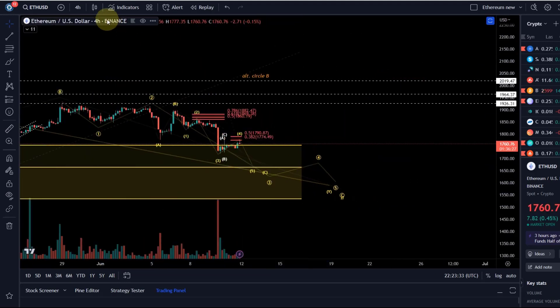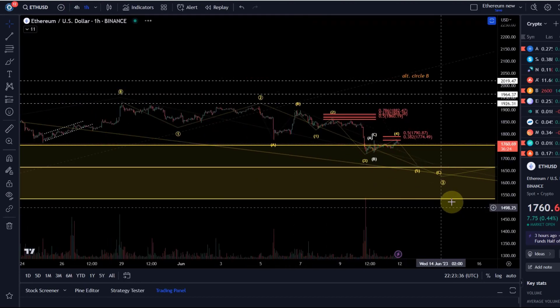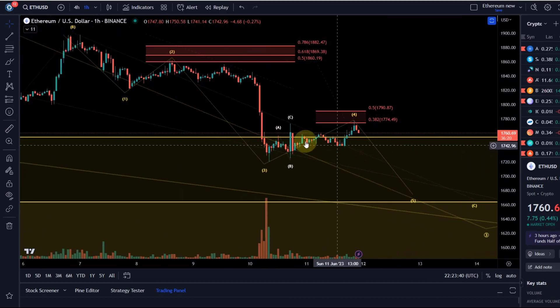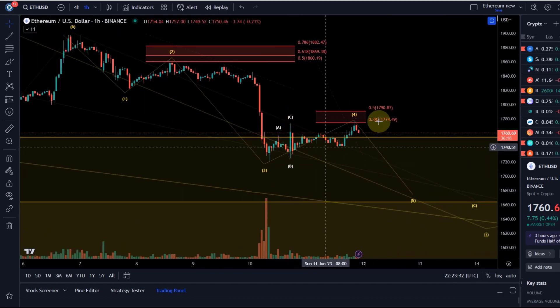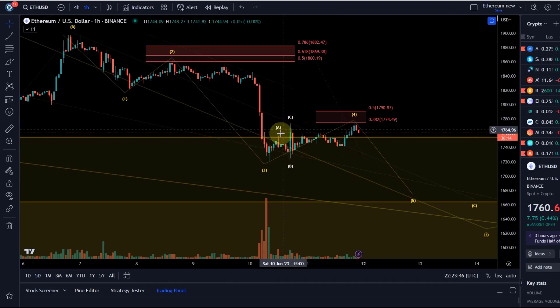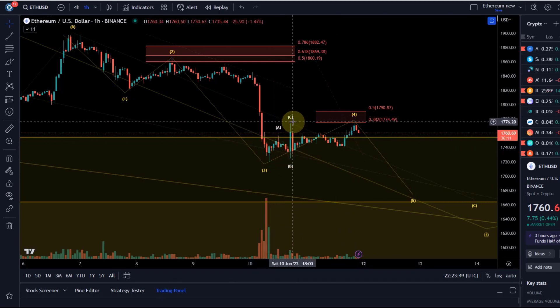We jump right into the lower degree wave count. We have reached again the resistance area. Ethereum continues to push higher in a very corrective fashion, and again we talked about this could be an ABC structure here.